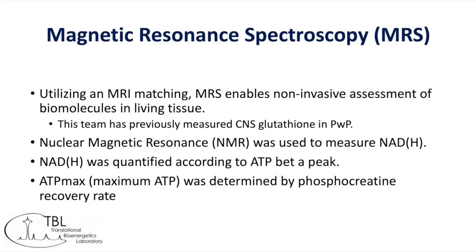Magnetic resonance spectroscopy allows us to do just that. This team has previously done MRS on brain glutathione levels in people with Parkinson's disease, and for this study, we turned our attention to muscle — skeletal muscle — in people with Parkinson's disease.